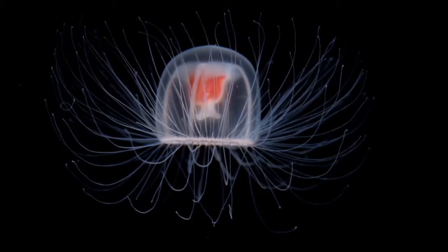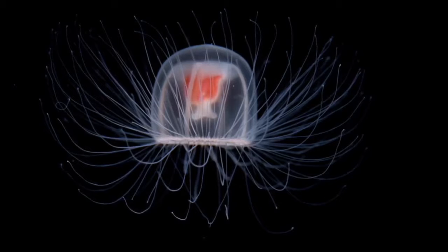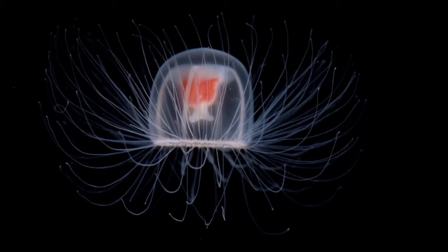Here is what an immortal jellyfish looks like, but it's only a close-up. It actually is really tiny — 4.5 millimeters to be exact, and that's only an adult.